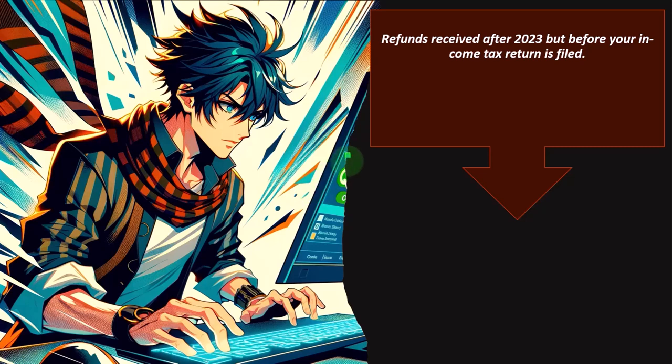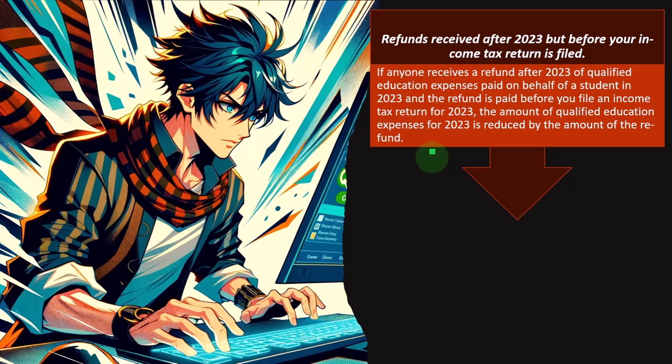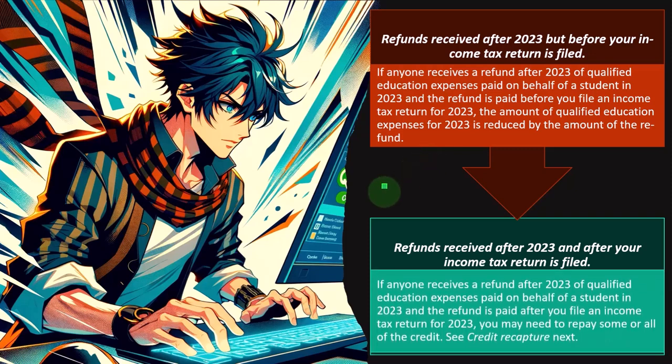Refunds received after 2023 but before your income tax return is filed: if anyone receives a refund after 2023 of qualified education expenses paid on behalf of a student in 2023, and the refund is paid before you file your income tax return, the amount of qualified education expenses for 2023 is reduced by the amount of the refund. Since you paid in 2023 and got refunded in early 2024 before filing, you already have the information to fix it — reduce the expenses before you file.